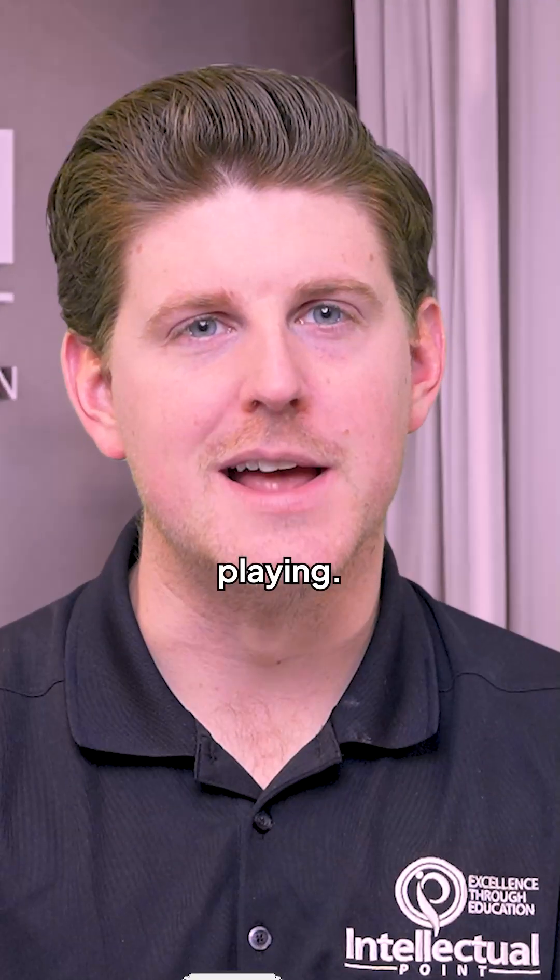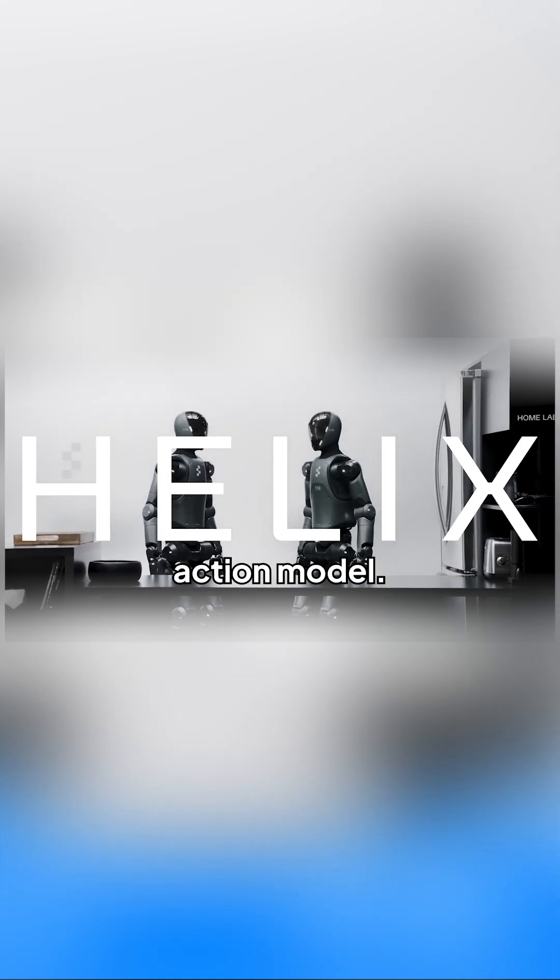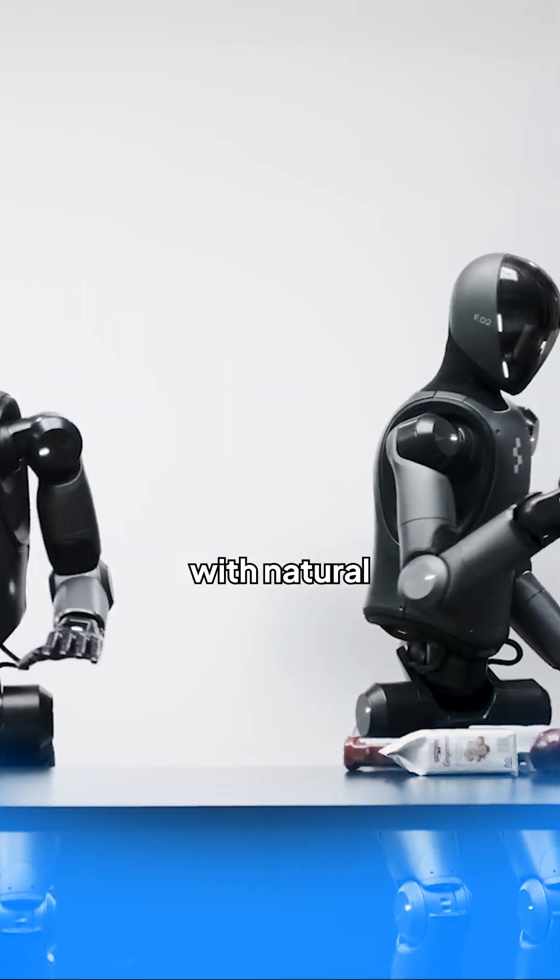The robots are taking over — nah, I'm just playing. Figure AI just rolled out Helix, a groundbreaking vision language action model that lets humanoid robots do tasks with natural language commands.